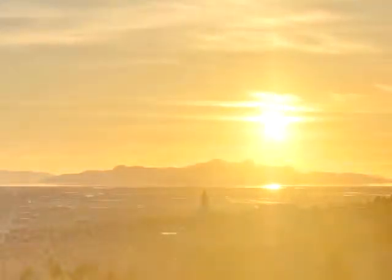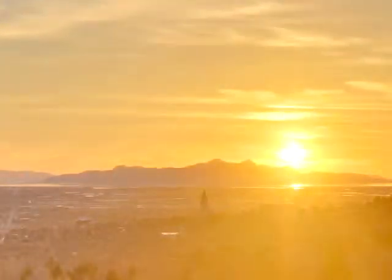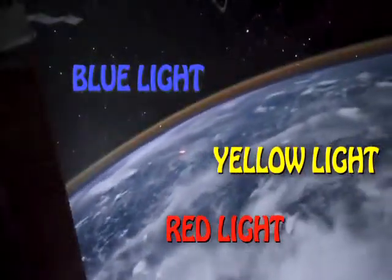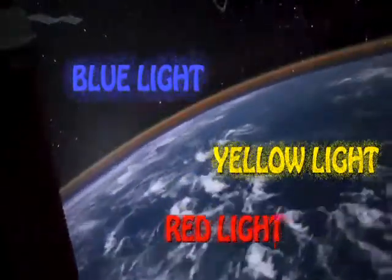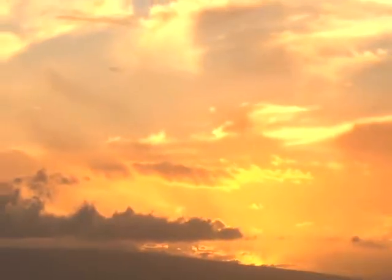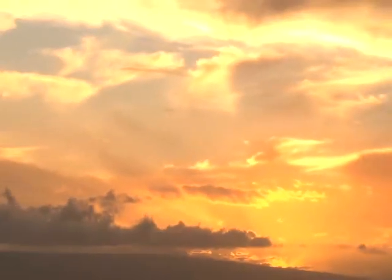So, why do sunsets sometimes look yellow and orange and red? As the Earth turns and the sun gets lower in the sky, the light from the sun has to travel through more atmosphere to reach your eyes. This means there's more time for the light to scatter. Even more of the blue light is scattered, but the reds and the yellows, which travel in longer waves, don't scatter as much. So more of those colors pass straight through to your eyes.